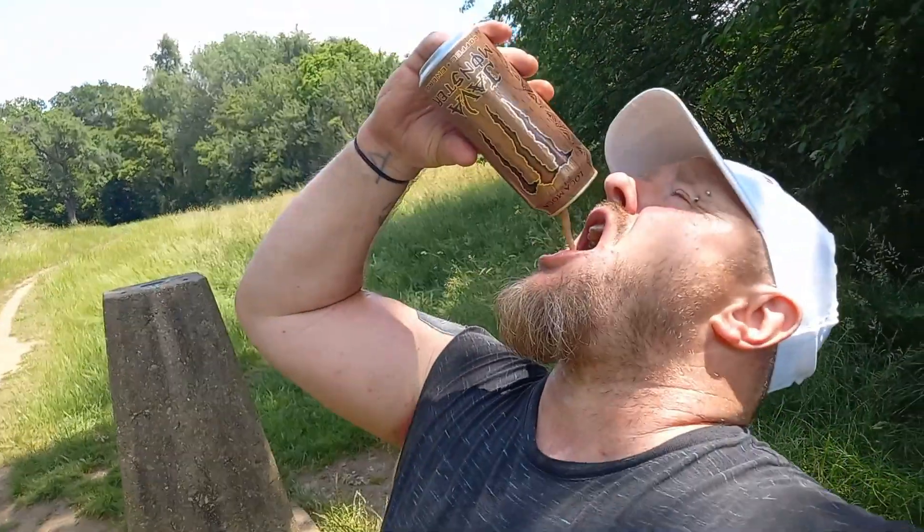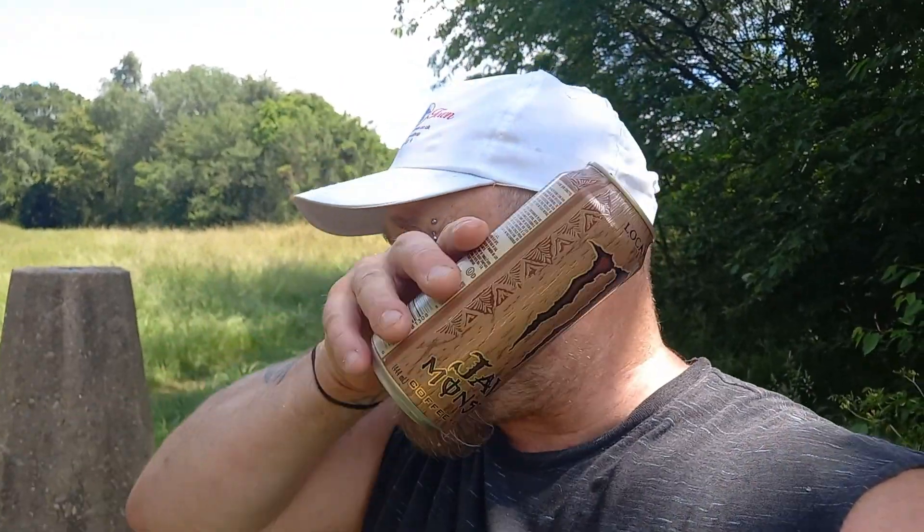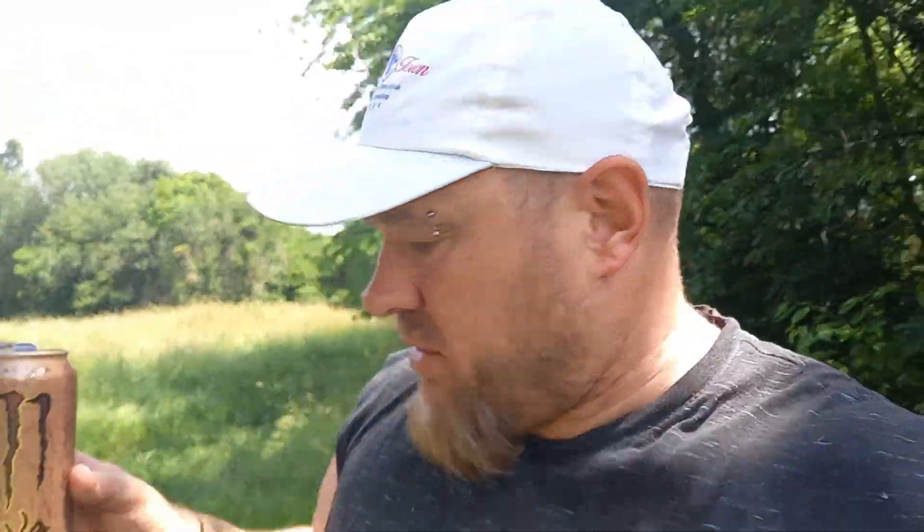Holy hell! It's cold, it's not fizzy, it's coffee and horrible. I can't believe I'm doing this. People actually enjoy this! You've got to bear in mind that I don't like coffee, so I am going to be slightly biased.